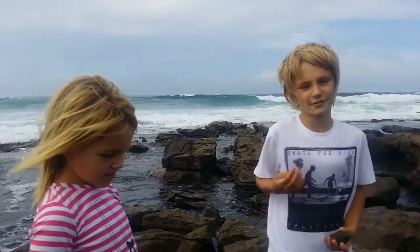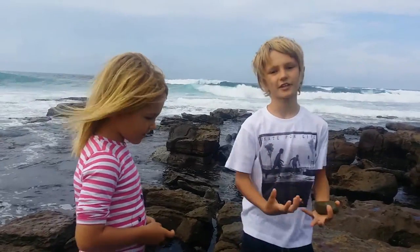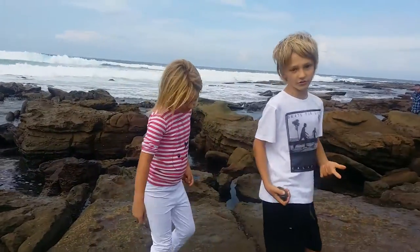This is Olivia, my sister. She's going to show you and talk about some of the amazing rocks and beaches — like seaweed, worn-up rocks and holes.